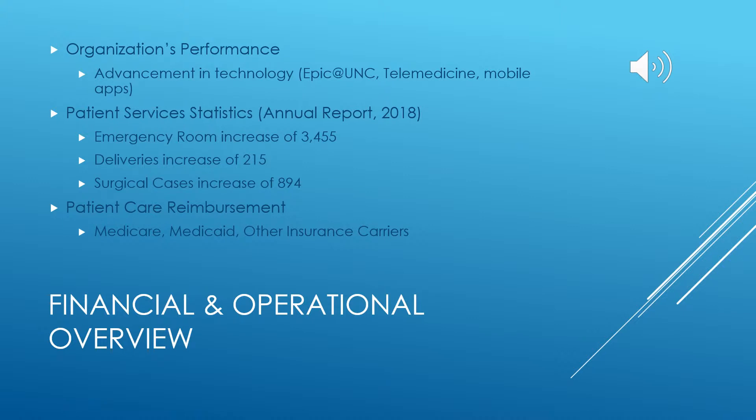A positive effect on the organization's performance is their continued advancement in technology. UNC has developed a system called EPIC at UNC, which is a program used to share patient information across all UNC campuses. The organization is also using mobile applications and telemedicine to provide services for certain specialties.